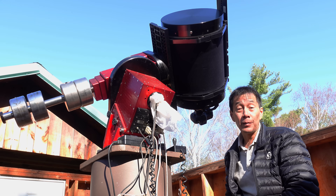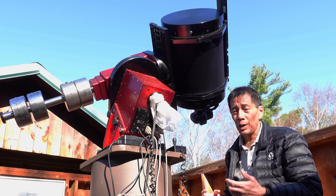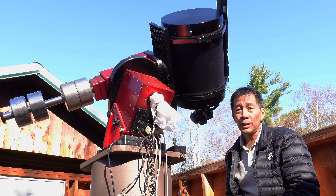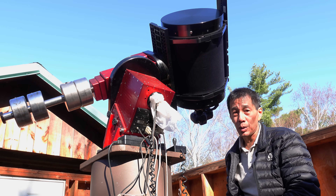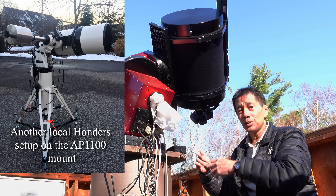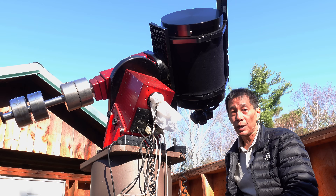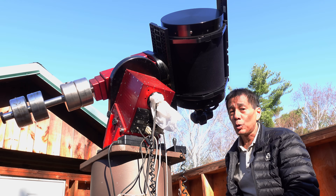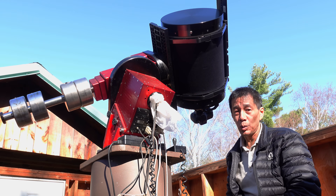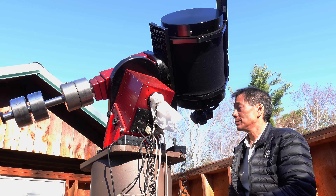Then there's the issue of price and availability. $22,500 for the optical tube assembly, and Astrophysics sells every one of these that they can make. If you want one and have the money, you're probably going to have to get on a waiting list — don't be surprised if you're waiting years. And you're not done when you spend that money: you've got to get the mount, all the accessories, the imaging equipment. Don't be surprised if you wind up spending twice that amount. A friend of mine says if you're going to put together a complete Hondas rig and do it correctly, you really need to budget $50,000 US.